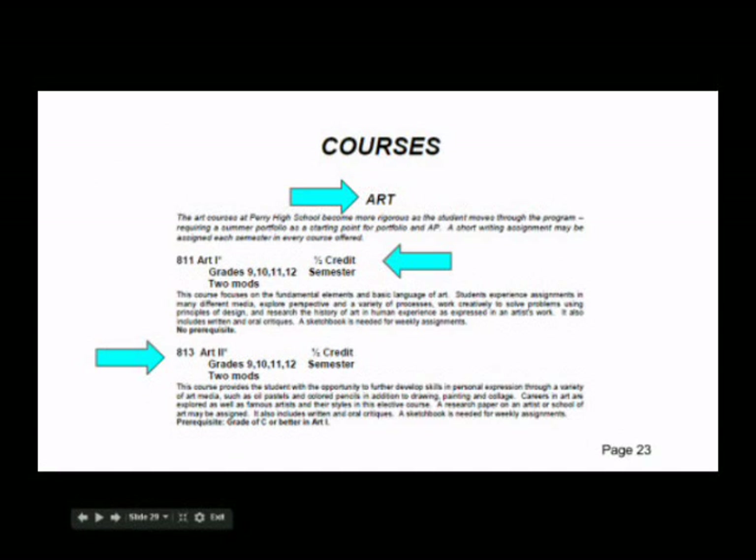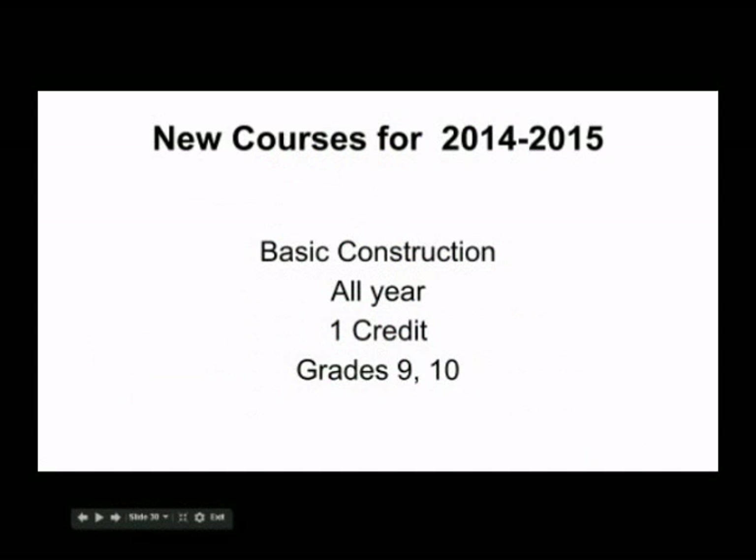Each course offered at PHS is listed in the course registration booklet, including the course number, credit, grade levels permitted to take the course, whether it is a semester or year-long course, the number of mods the course requires, a course description, and prerequisites. Please take the time to read this information — it may save you time when you meet with your counselor to register. There is one new course for freshman and sophomores next year: basic construction, an all-year course worth one credit.